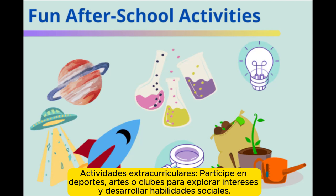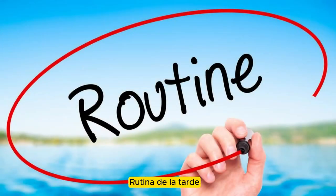Extracurricular activities. Engage in sports, arts, or clubs to explore interests and build social skills.